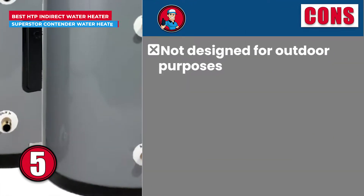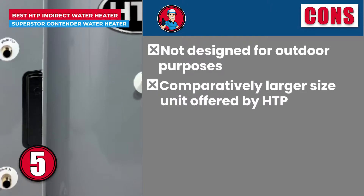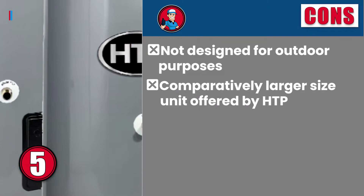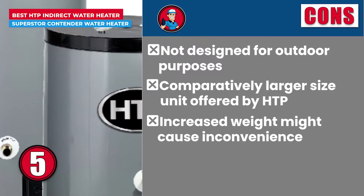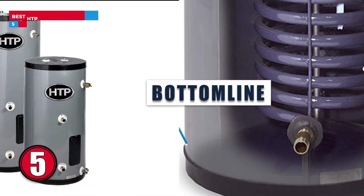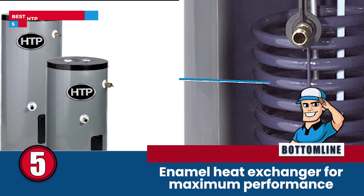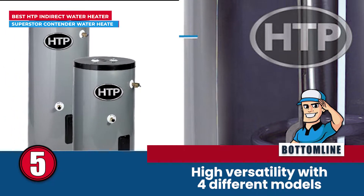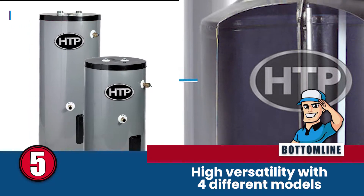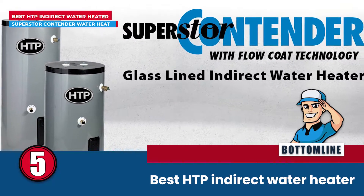However, it is not designed for outdoor purposes. It is a comparatively larger size unit offered by HTP, and its increased weight might cause inconvenience during installation. Bottom line is, it features an enamel heat exchanger for maximum performance. It provides high versatility with 4 different models based on gallon capacity, and it is the best HTP indirect water heater.